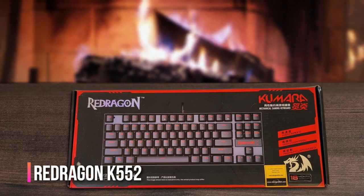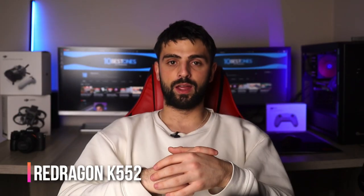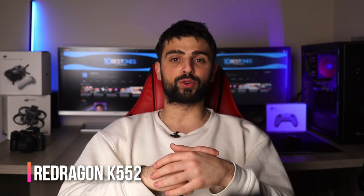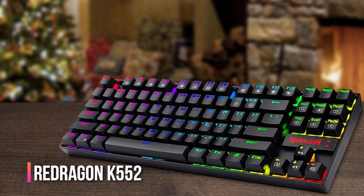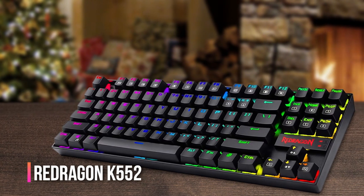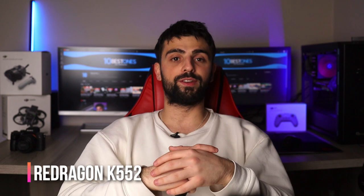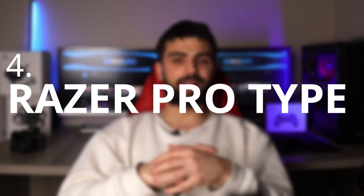One downside to the Cave 552 is its loud clicking noise when typing. If you're working in a shared space, this might be a problem for your co-workers, but if you're working from home it's not an issue. However, the noise is a small trade-off for the quick response time and accuracy of the keys. Overall, the Red Dragon Cave 552 is an excellent choice for anyone looking to increase their typing speed — it's affordable, well built, and has all the features you need for a superb typing experience.